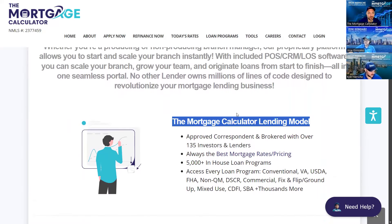We are approved as correspondent and broker with over 135 lenders and investors, so we want to make sure we always have the best rates and pricing. That's typically going to be our in-house loan programs where we are the lender funding the loans with our own money — we have over 5,000 loan programs. We have every loan program imaginable: conventional, VA, USDA, FHA, non-QM, DSCR. Those are the standard types of loans we fund in-house.